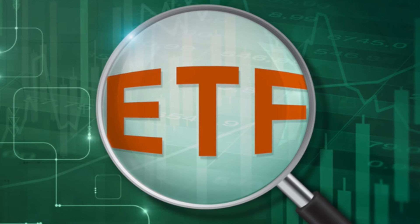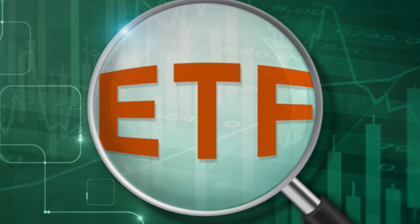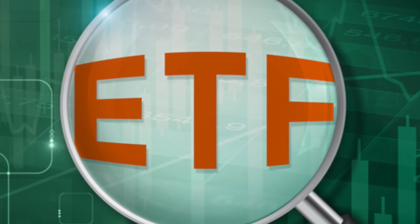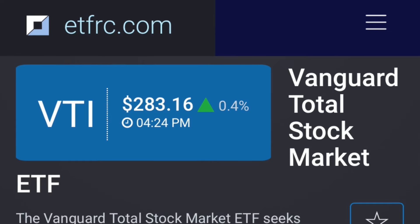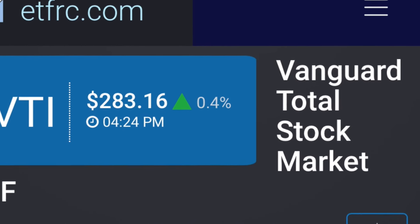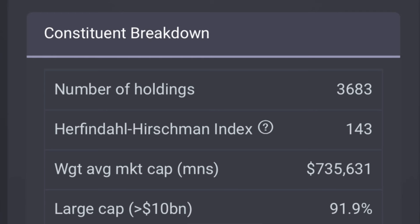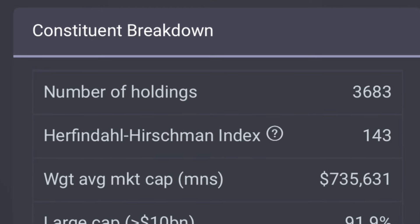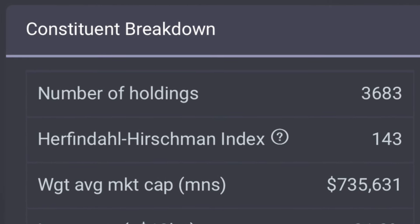Let's start with the basics — what is an ETF? It's an exchange traded fund, a basket of securities that you can buy and sell like a stock. The beauty of ETFs is that you get built-in diversification. Instead of picking individual stocks, you're investing into multiple companies in one purchase. For example, when you invest into VTI, the Vanguard Total Stock Market ETF, you're getting exposure to almost 3,700 companies — from startups to large corporations. That's a powerful way to build wealth without having to pick each stock yourself.